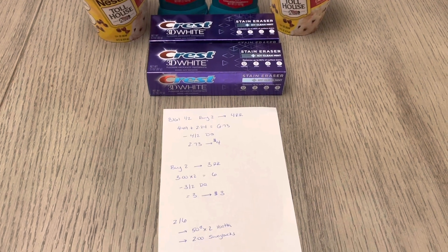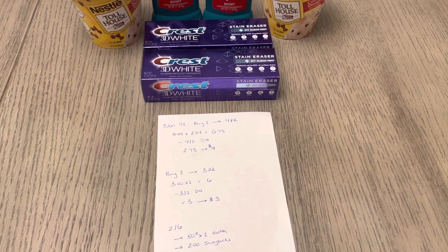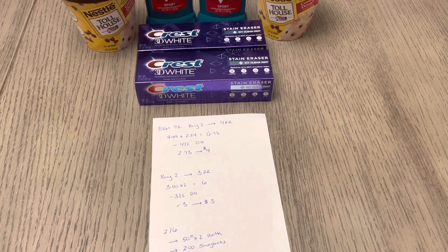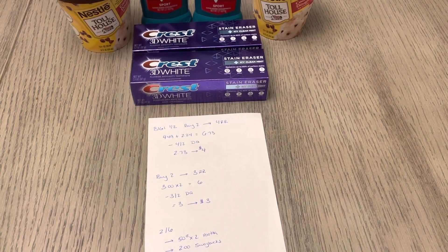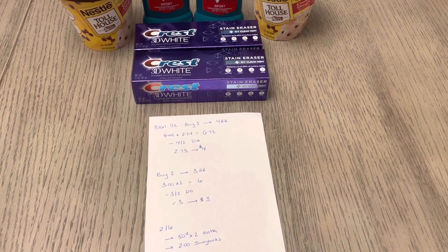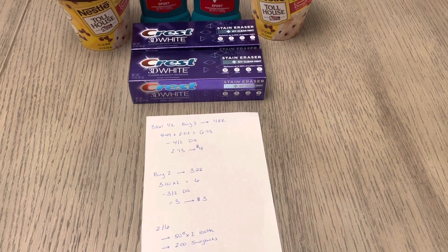For the Crest toothpaste, they're part of a buy two and earn a $3 register reward. If you do it as an online order, you would earn $3 in Walgreens cash. But in store, you're going to get a $3 register reward. So they're $3 each, so two of them would be $6, and we have a $3 off of two digital coupon — so make sure that you have that coupon.